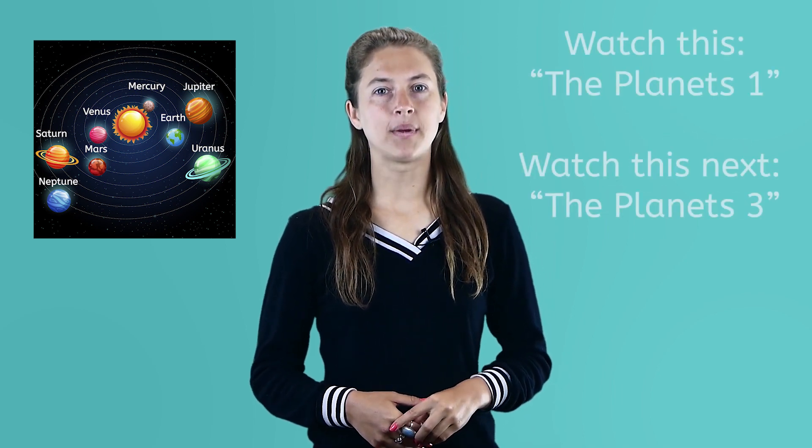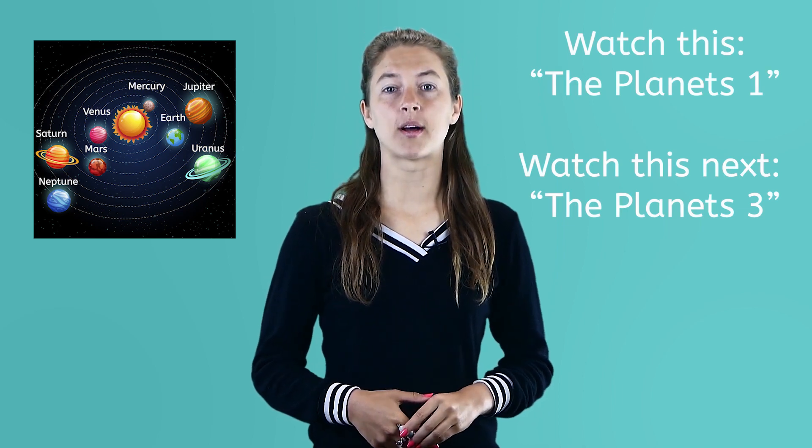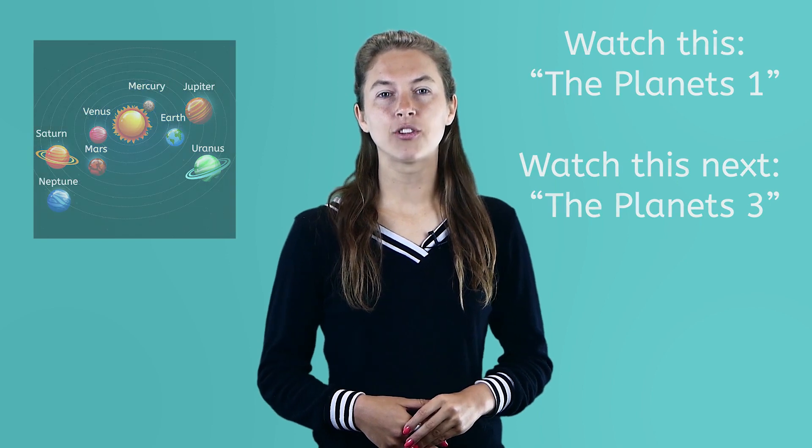We have just went through a lot of amazing facts about the middle three planets. Remember, this is the second video we have about the planets. If you missed the first video, The Planets 1, be sure to go back and watch it to learn about the first three planets in our solar system. If you like to learn about astronomy, which is the study of outer space, check out our other astronomy videos and games. Remember to always be clever.